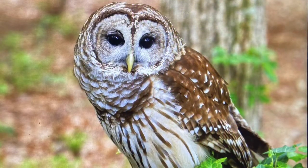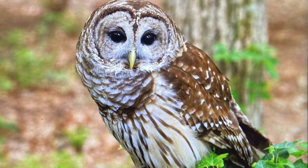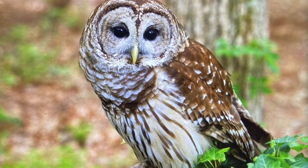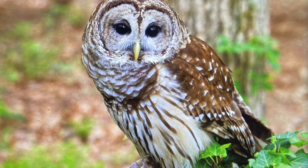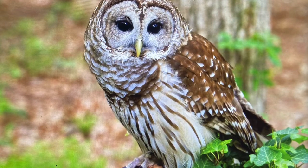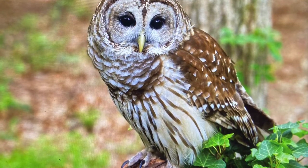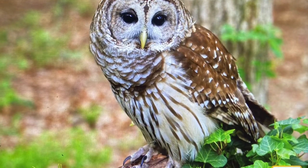A barred owl lives in a hole in this oak tree, so I have to be careful — owls are carnivores. Unlike the elf owl in the desert, this owl enjoys eating rats, as well as mice, insects, and even other birds. Owls have very good hearing and excellent eyesight, which allows them to find their prey easily in the thick forest. Owls are nocturnal, which means they only come out at night, so I have some time before this one is ready for a late-night snack.